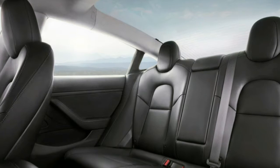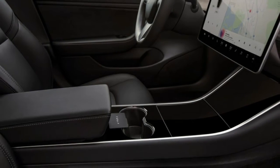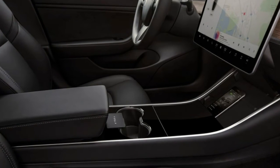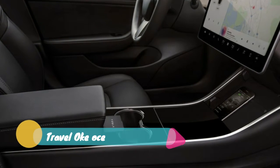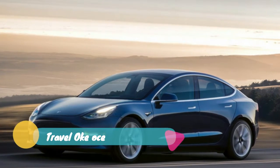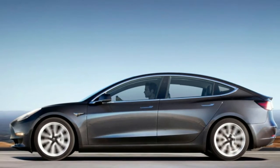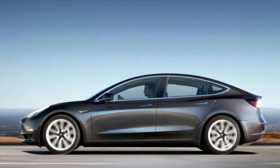We occasionally adjust pricing and available options to best reflect the value of our products and to streamline our manufacturing operations, a Tesla spokesperson said. The adjustments made today are the latest example of that. Model 3 dual-motor all-wheel drive is now a $6,000 option, and beginning September 13 we will be removing two paint options.